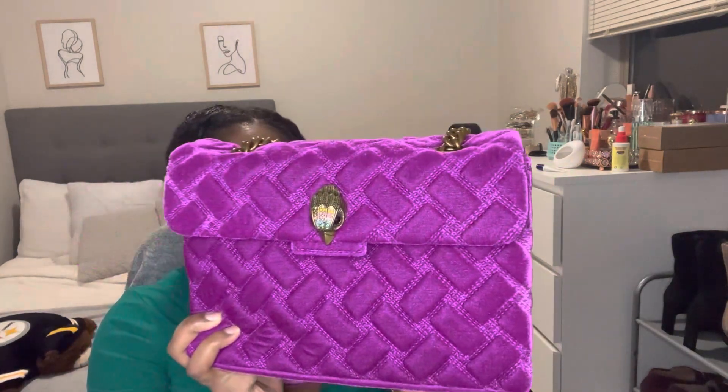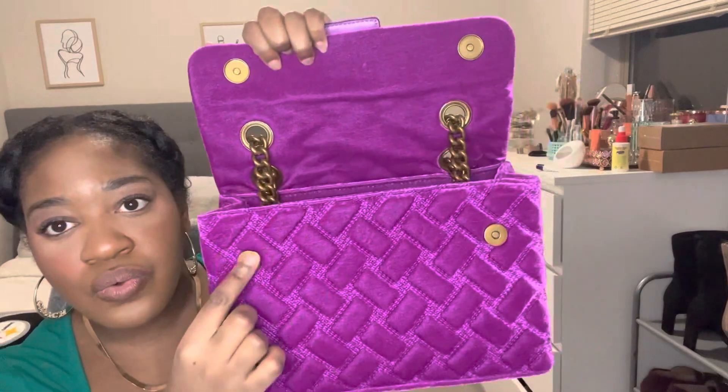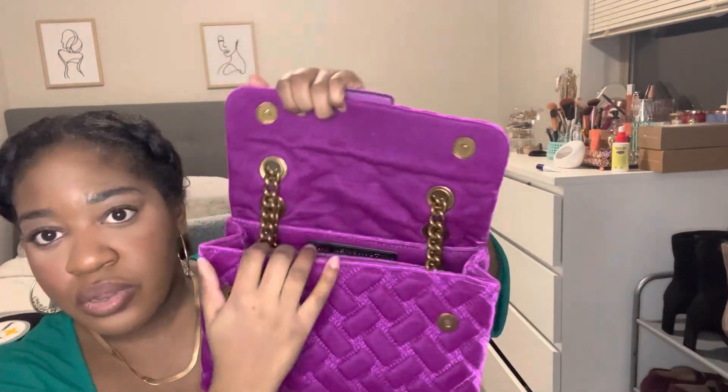It's still a really nice size and you can fit a lot in this bag. It has two magnetic closures. I know I'll be able to fit my entire wallet, my phone, my keys, lip gloss, and more. I'm going to go ahead and try the bag on for you guys, so stay tuned.